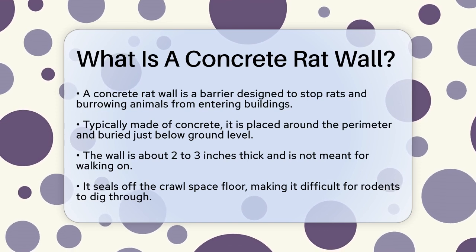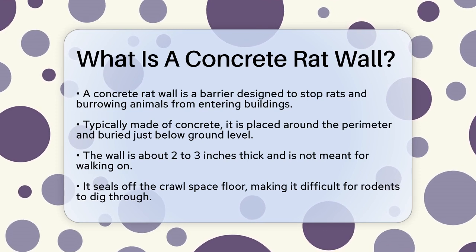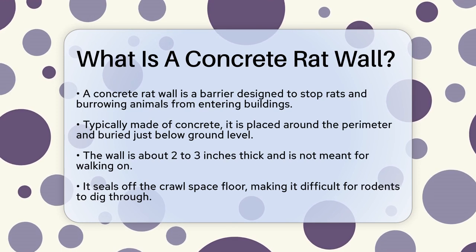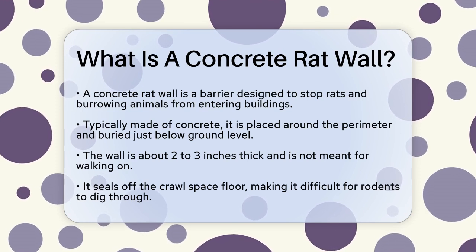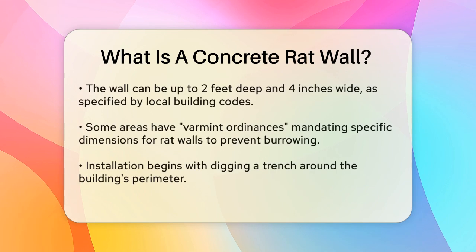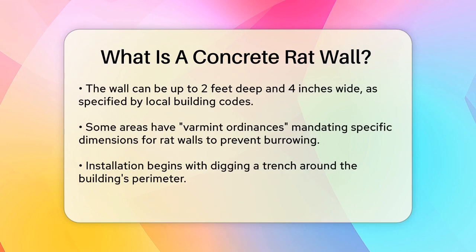Imagine a thin slab of concrete, about 2 to 3 inches thick, laid down on top of the dirt floor in your crawlspace. This slab is not level, so it's not suitable for walking on, but it effectively seals off the dirty crawlspace floor, making it harder for rodents to dig through.